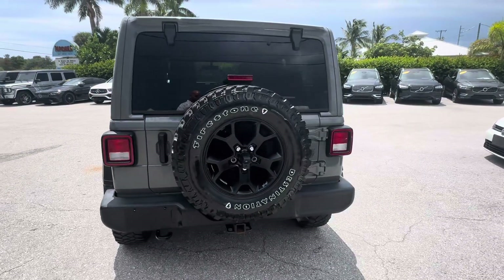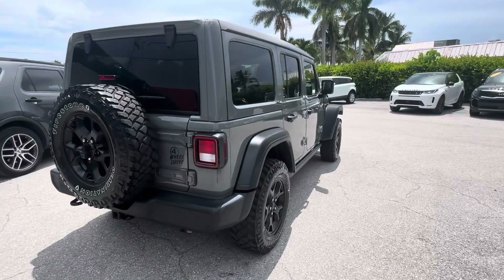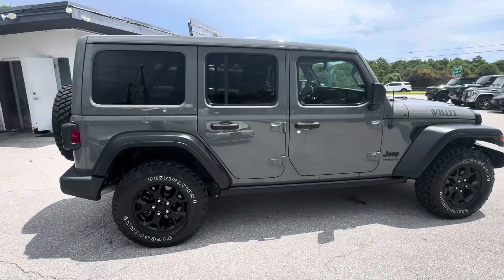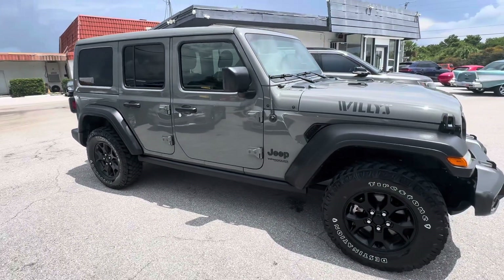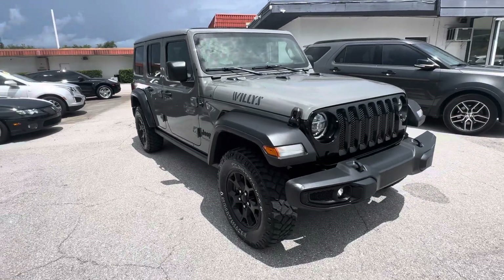This Jeep does have the sun and sound package, which gives you the auto retractable roof. So no need to remove a soft top or panels or any of that to get that good open-top feeling. I'll show you that on the interior once we get there.